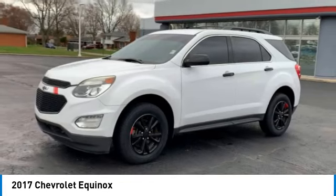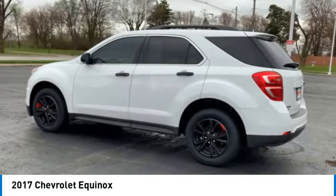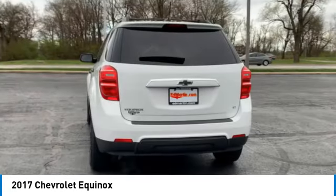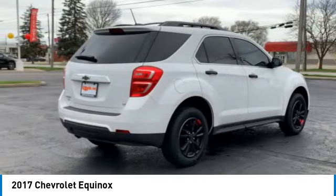This vehicle has less than 100,000 miles. Here are some of this vehicle's great options: heated mirrors, aluminum wheels, privacy glass, front all season tires, rear all season tires.